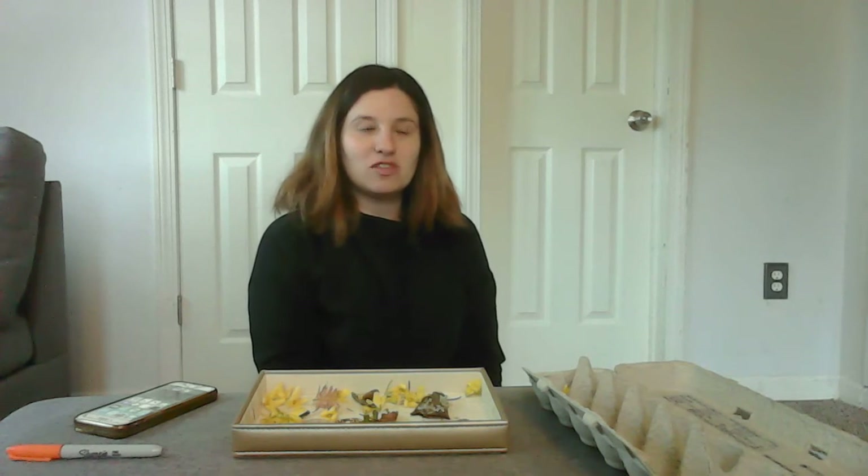Hi Pre-K, Miss Michelle here! I was taking some time today to think about some of your favorite things to do when we were at Alphabet Academy, and the first thing that came to my mind was treasures. Our classroom loves to collect treasures, and something that's really special about finding a treasure is...